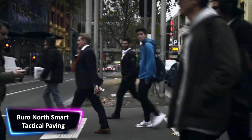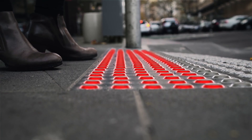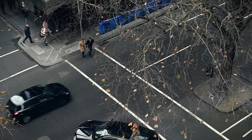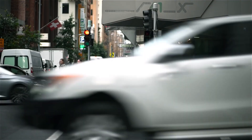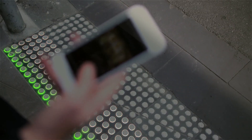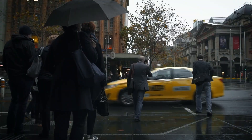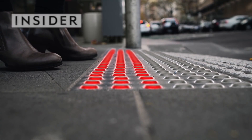Leading experience design agency Bureau North focuses on increasing human connections through design, stimulating customer engagement, and foreseeing future interactions. The Australian design firm Bureau North created the Bureau North Smart Tactile Paving Safety concept to increase pedestrian security and lessen distractions from smartphone use when crossing the roadway. It makes use of LED sidewalk lights that flash red when it's unsafe to cross and green when it is. This concept addresses the growing concern about pedestrian accidents caused by cell phone use, and uses existing infrastructure rather than installing new pedestrian traffic lights, making it a cost-effective solution.